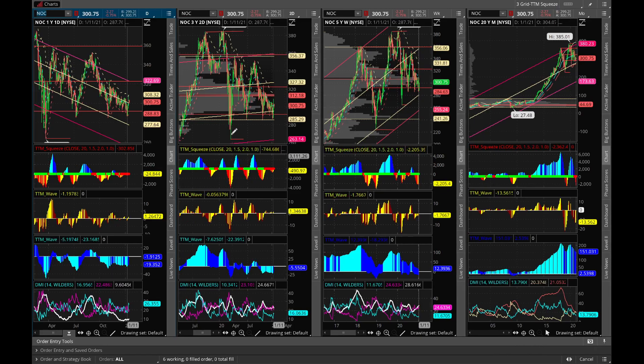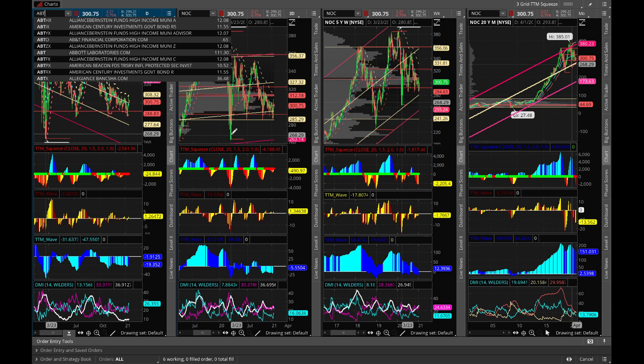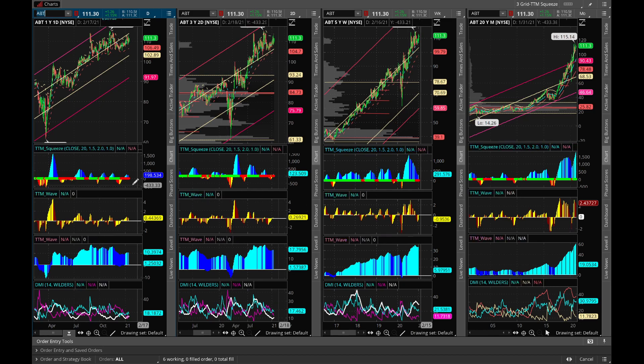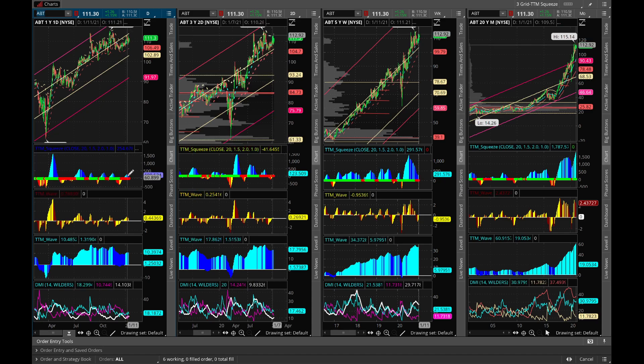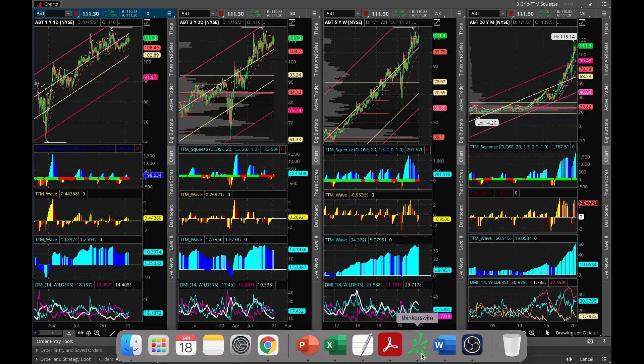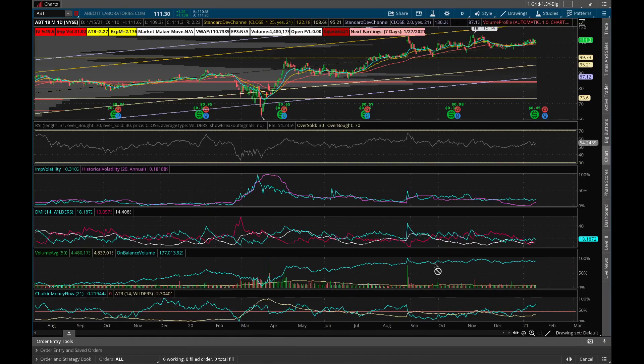Next we'll talk about Abbott Labs, ABT — a medical device company. It's doing pretty well of late. A squeeze is forming on the daily chart, trying to fire on the positive side. We also have a squeeze on the two-day chart and a squeeze on the weekly chart. On the bigger chart, earnings are coming in around seven days. IV rank is very low at 19.5%, and DI-plus is above DI-minus with ADX trying to go higher, which is a good sign.